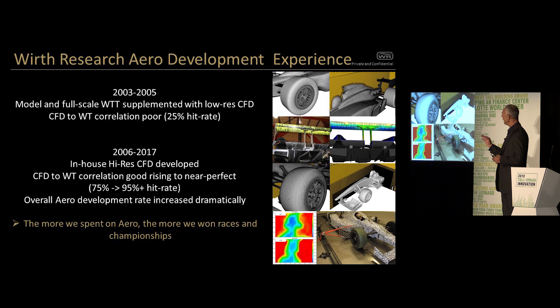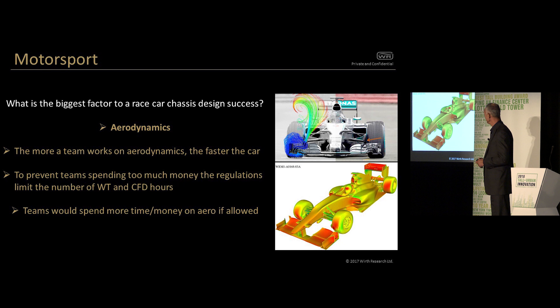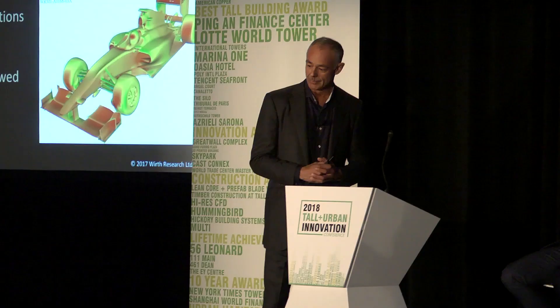The bottom line is, because aerodynamics is so important in race cars — in the same way that aerodynamics is important in tall building design — the more we invested in aerodynamics, the more we won races and championships. Honda spent with my business, in the period 2003 to 2017, 75 million US dollars on the subject of computational fluid dynamics development. Not one dollar was spent on buying a wheel nut or a wing — 75 million dollars was done on CFD development. That gives us an unfair advantage.